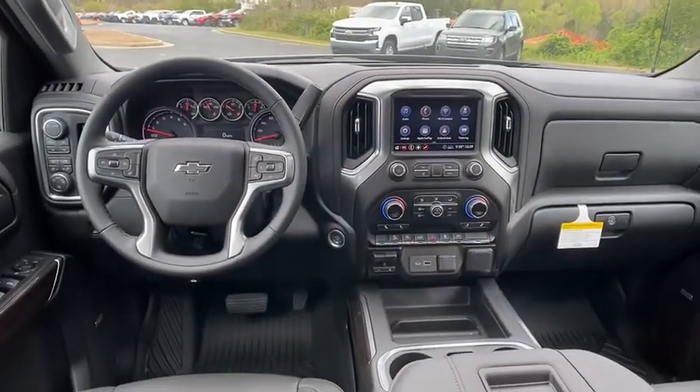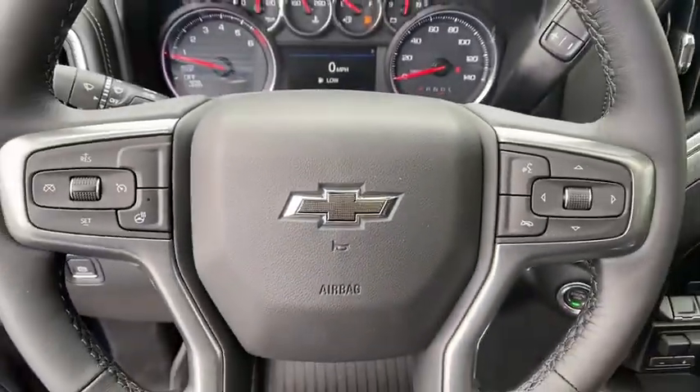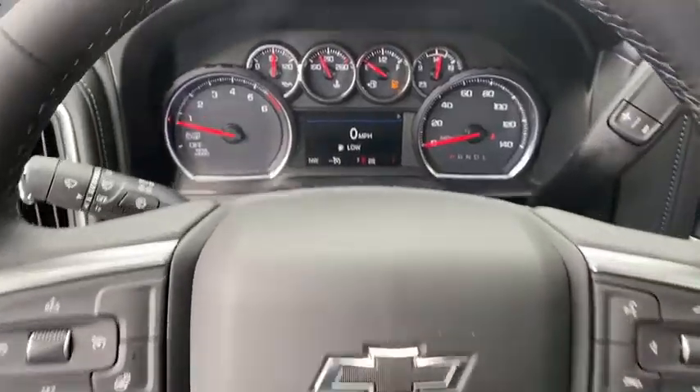Floor mats, four-wheel disc brakes, four-wheel drive, keyless start, cruise control, aluminum wheels, AM-FM stereo radio.